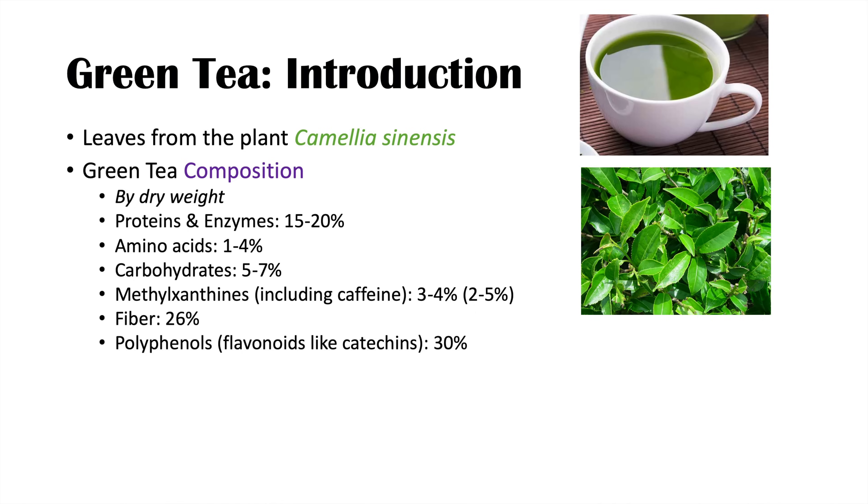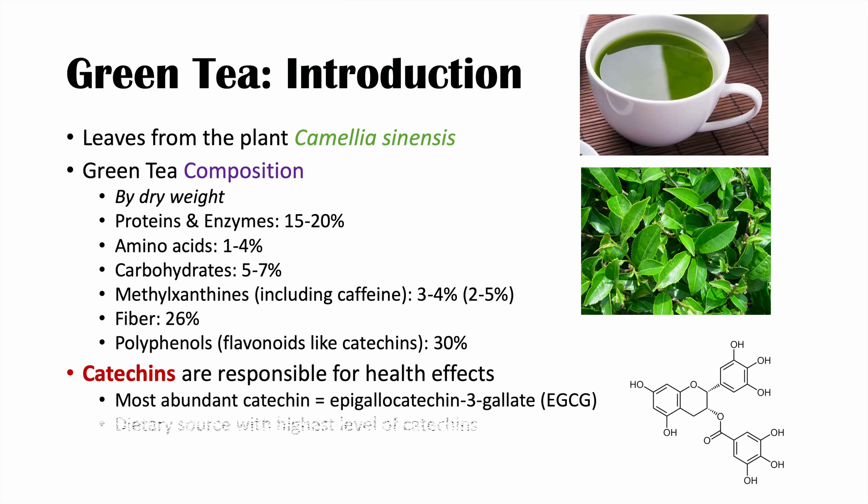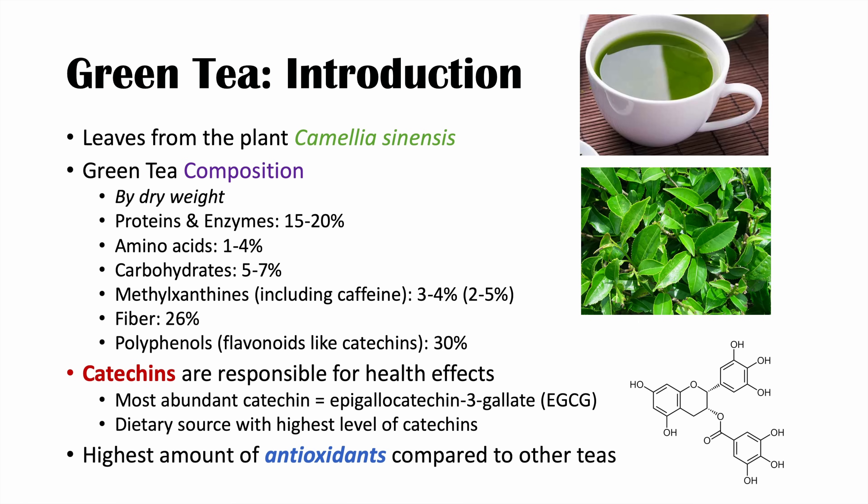This is by dry weight of a green tea leaf. It's catechins that are really important here — catechins are what seem to be responsible for the health effects of green tea. The most abundant catechin is epigallocatechin-3-gallate, or EGCG. Catechins are found in other foods and drinks, but green tea is the dietary source with the highest level of catechins, and it also has the highest amount of antioxidants compared to other teas. These antioxidants mediate many of green tea's health effects.